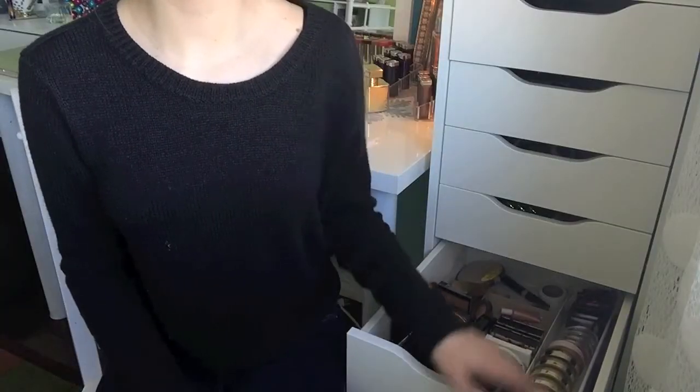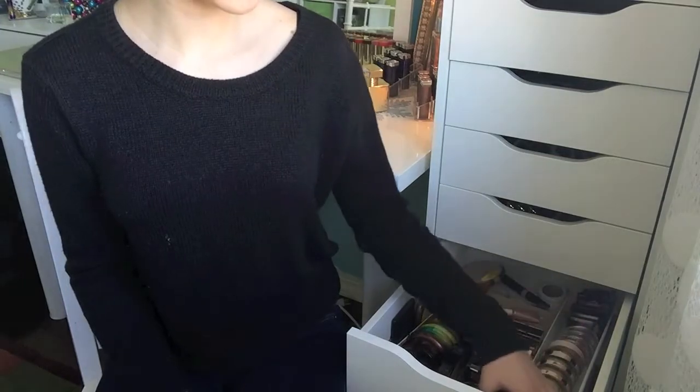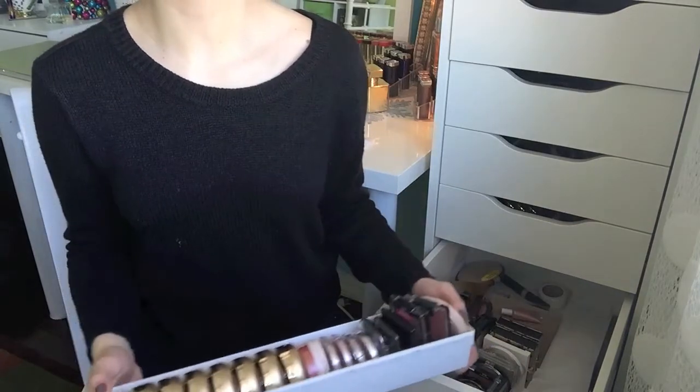Let's get right into my blush collection! This is the drawer where I keep my cheek products, and this is the main container of blushes. I'll just take that out — I also have a few lying around which I'll pull out.